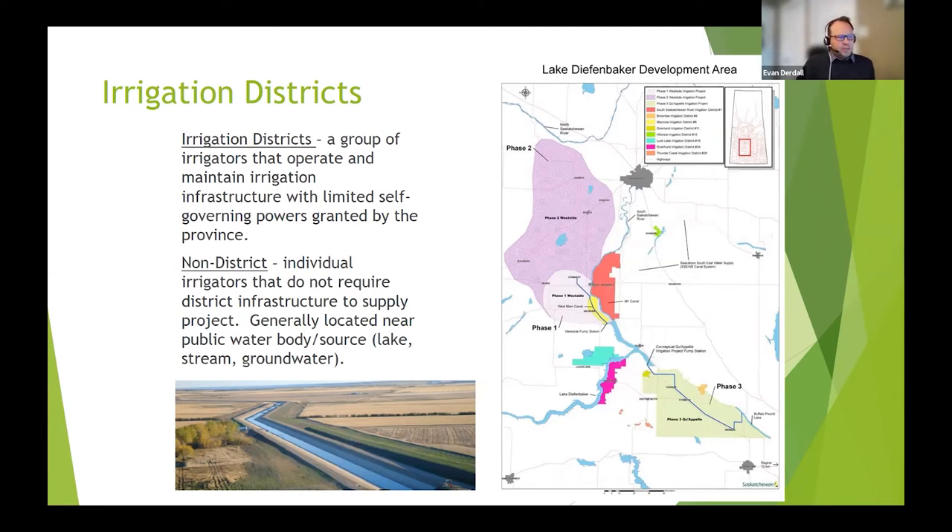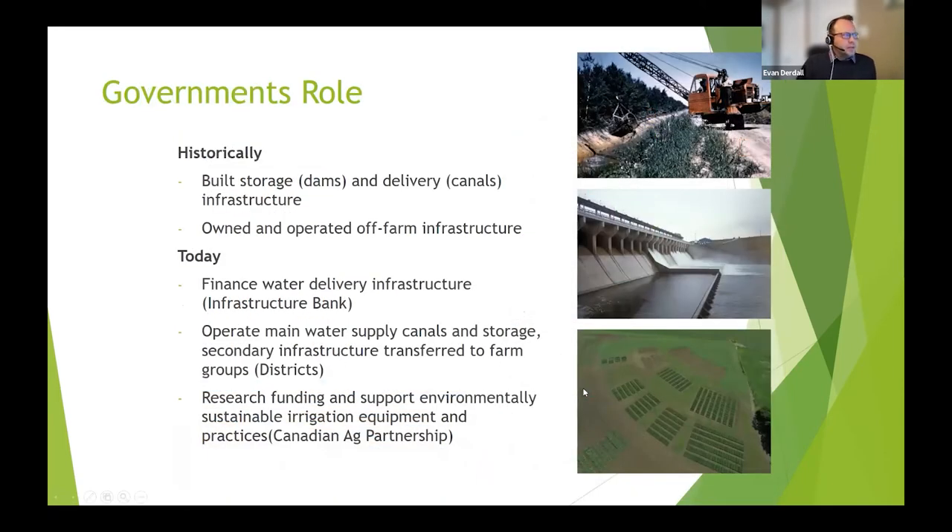There are plans for expansion — specifically the Westside Irrigation Project and the Coppell Irrigation Project. These proposed expansions are anticipated to increase the irrigated area by approximately half a million acres. The Government of Canada and the Province of Saskatchewan historically built the dams and delivery infrastructure to combat the drought issues of the 1930s and promote settlement in the West, utilizing irrigation to drive that settlement.